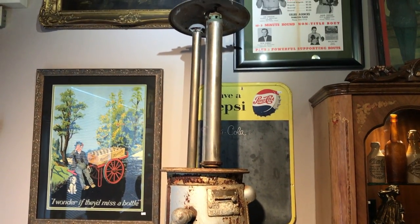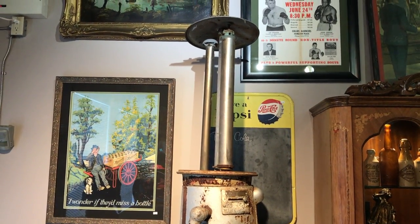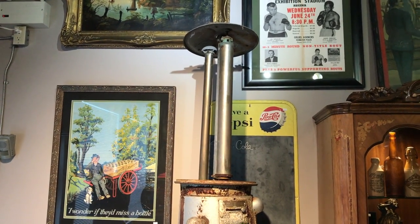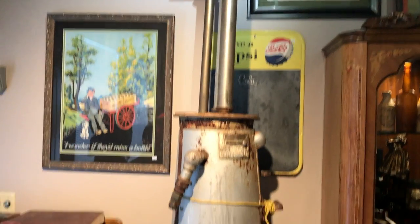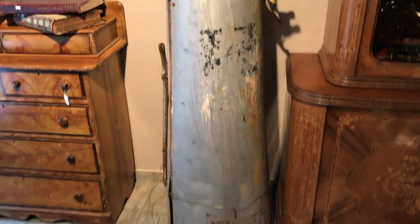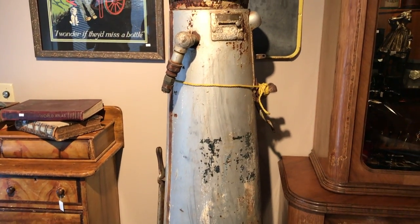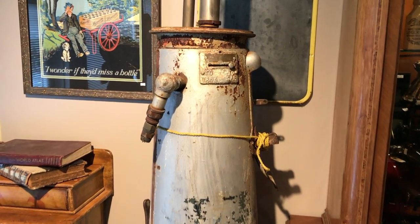I'm debating whether I should finish it myself and have it all shiny in the store, or sell it as a project to somebody. The glass I ordered from a company in the States, so that should be coming soon. Really not much to fixing these things up — it's not terribly dented. These outer skins get painted, a little sandblasting, and it'll look amazing.